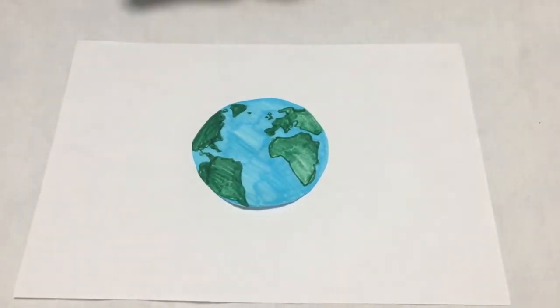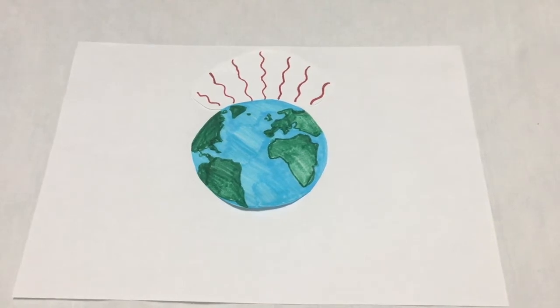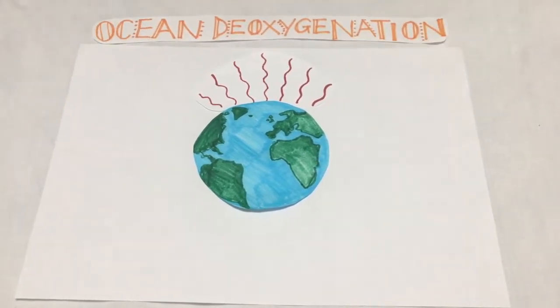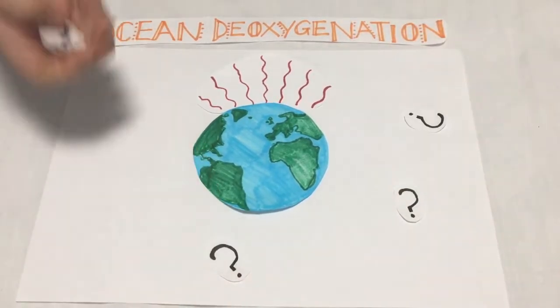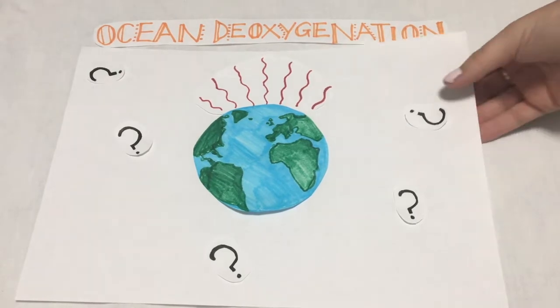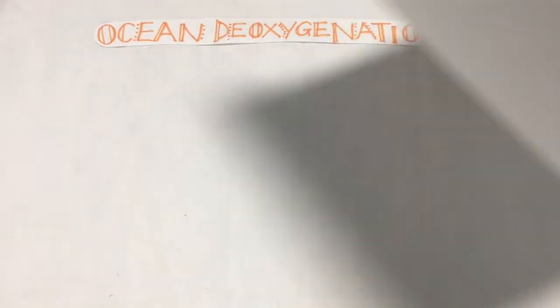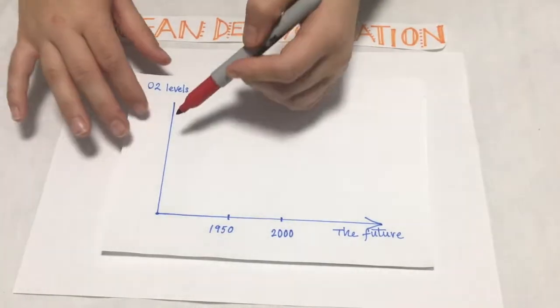Global warming is something we know so much about, but who has heard about ocean deoxygenation? This is a major effect of global warming and is something we know relatively little about, probably because it cannot be seen by the naked eye. Since the 1950s, scientists have been recording a decrease in the oxygen concentration of the oceans worldwide.